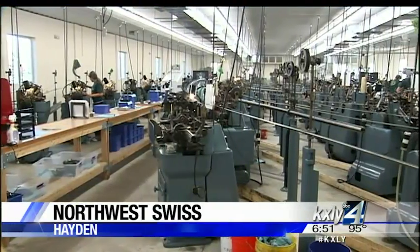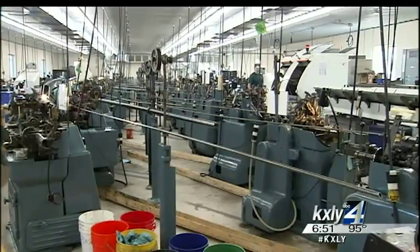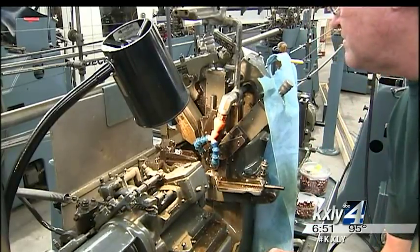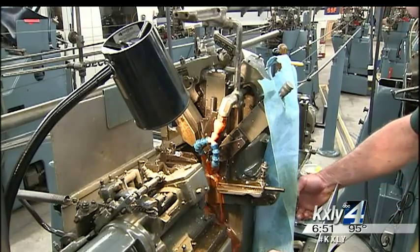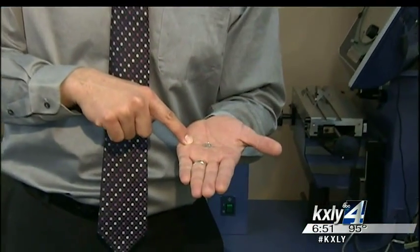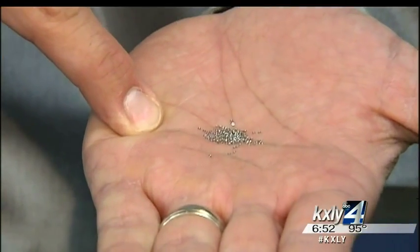Swiss machinery is legendary for its precision and you'll find Swiss machinery all throughout the Hayden facility. Monty Spencer started the company in 1978. We renamed it Northwest Swiss because of the Swiss automatic screw machines. Northwest Swiss makes parts of all different sizes but they specialize in very small parts. These sputtering cups for a firm out of California are just 35 thousandths of an inch from top to bottom and 10 thousandths of an inch long.